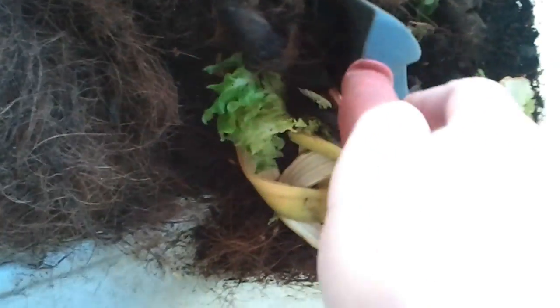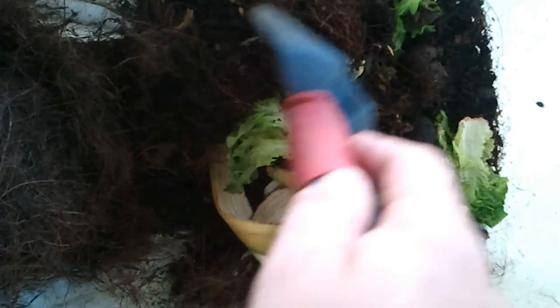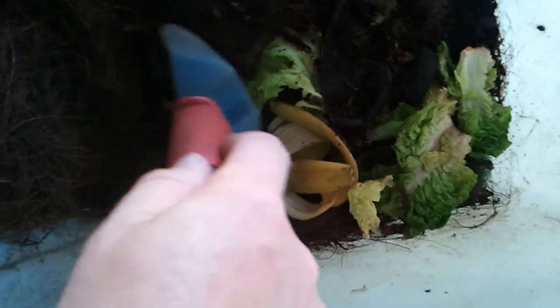Just wanted to do a quick video update. I actually have more grubs coming — there's a whole bunch there. I think they're going to be here this week, hopefully tomorrow. If that's the case, I'm going to need a whole bunch more food source for them, because I think there's going to be probably another 3,000 of them, hopefully this time living, from the same company.